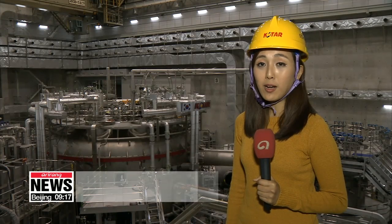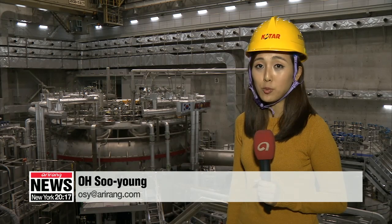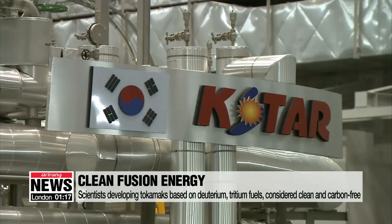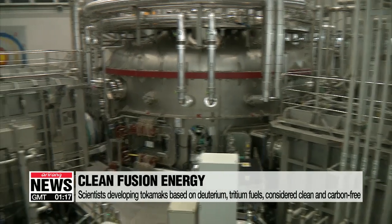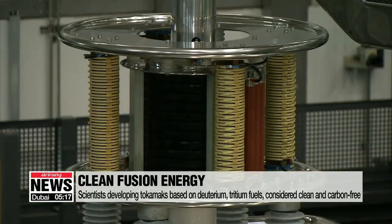The achievement comes as scientists around the world are looking to develop nuclear fusion devices in order to create clean and sustainable sources of energy. Tokamaks are designed to create and control plasma from fuels like deuterium and tritium, which are considered eco-friendly and readily available as they're extracted from water and lithium, and are carbon-free.